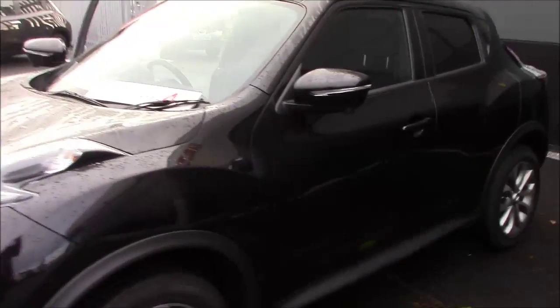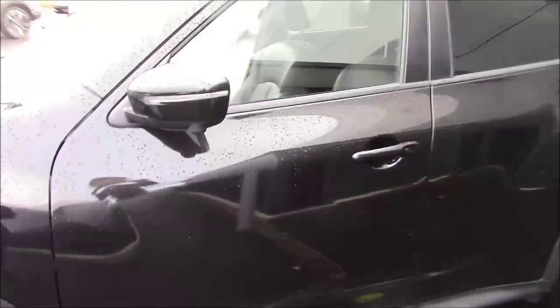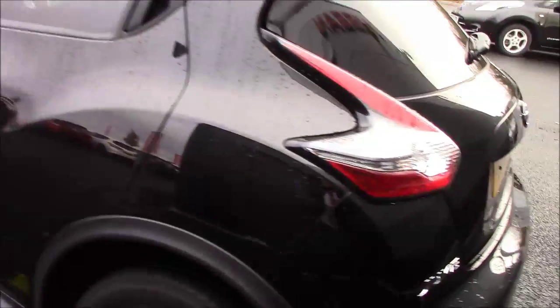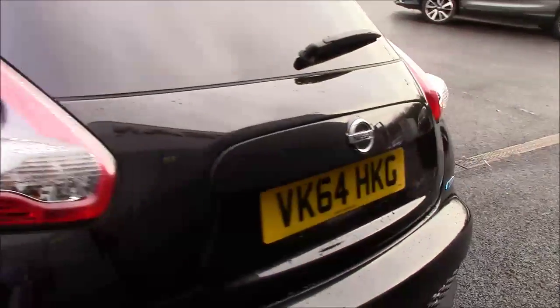It comes in black and falls under tax band B, which equates to £20 road tax per year. It has an insurance group of 12 and a combined fuel consumption of around 70.59 miles per gallon.